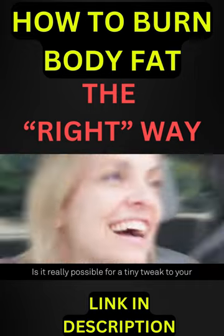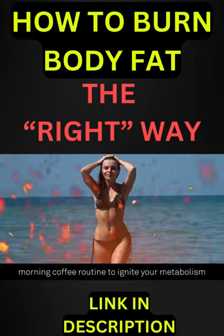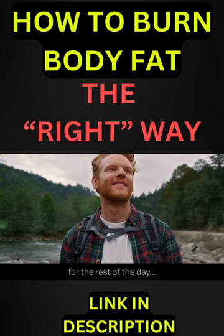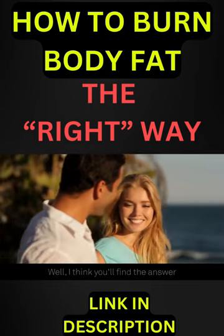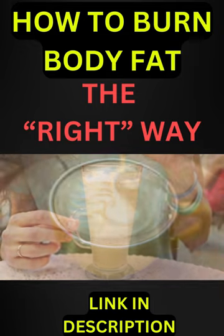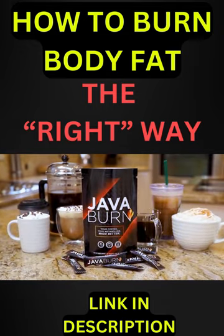Is it really possible for a tiny tweak to your morning coffee routine to ignite your metabolism and put your body into full fat burning mode for the rest of the day? Well, I think you'll find the answer to be yes. I couldn't be more proud or excited to introduce you to Java Burn.